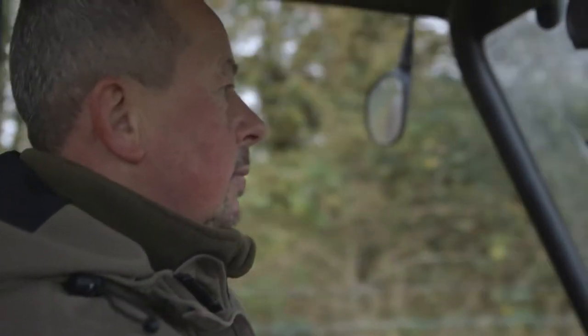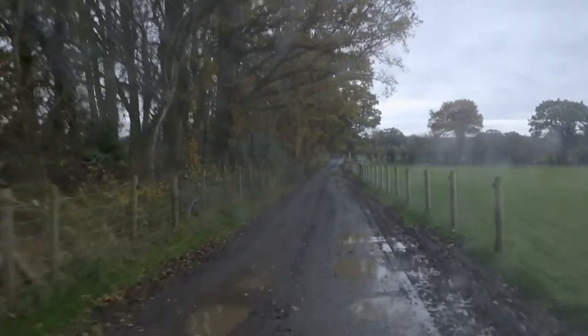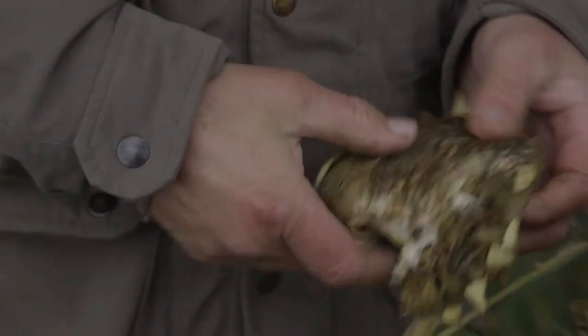Our job is to monitor and take care of the game birds, also deal with vermin, and a lot of conservation work goes into that, offering the wildlife a sanctuary. The seeds are great for the pheasants and they'll come here and pick off these seeds.